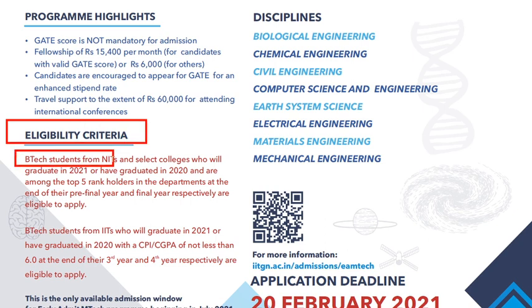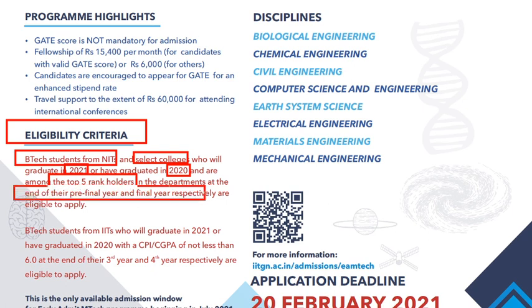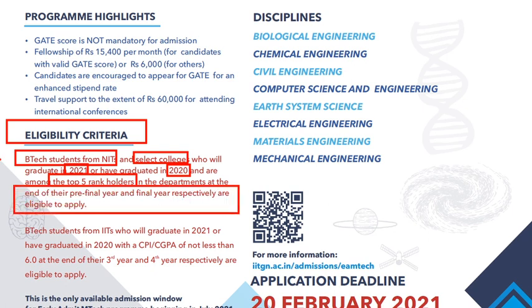The eligibility criteria states that B.Tech students from NITs and select colleges who will graduate in 2021, or have graduated in 2020, and are among the top five rank holders in their department at the end of pre-final year or final year respectively, are eligible to apply.